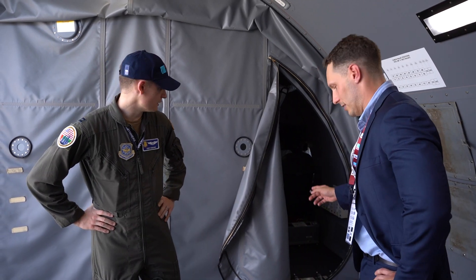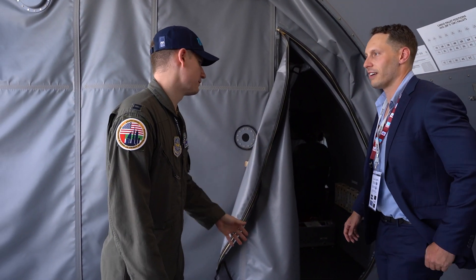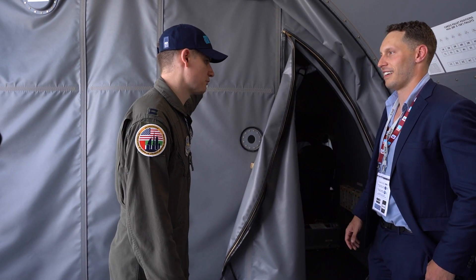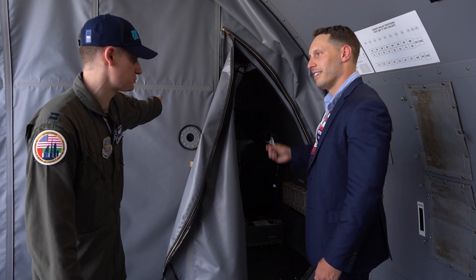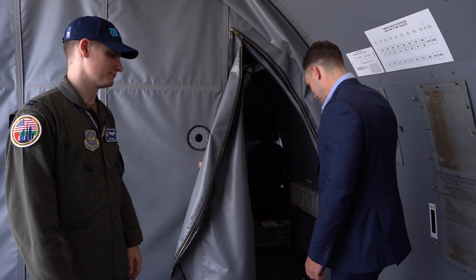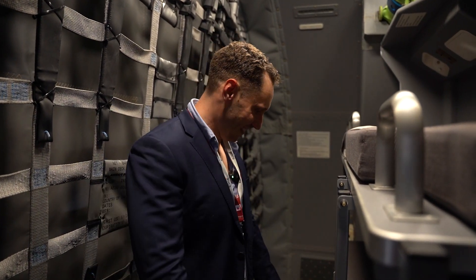Through here is the aircrew member compartment, and then you've got the flight deck up ahead and the air refueling stations as well. To your left you'll see our crew rest facilities — we've got three bunks in here. So this is the crew rest area, and you can see the three bunks when you get down inside.